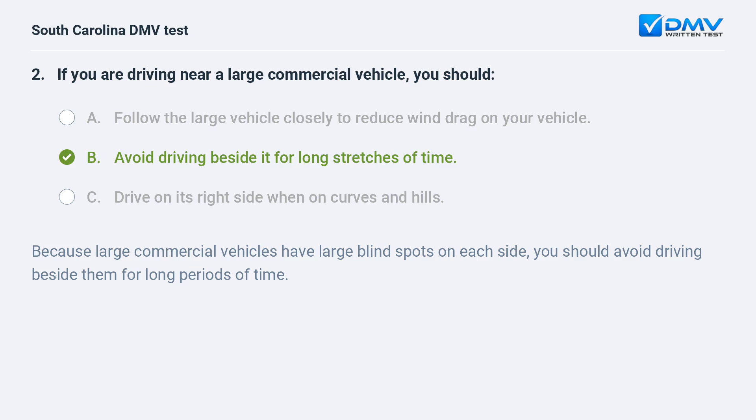Because large commercial vehicles have large blind spots on each side, you should avoid driving beside them for long periods of time.